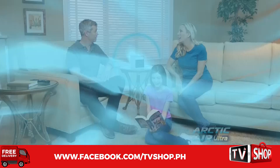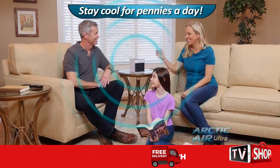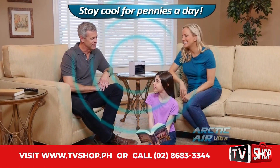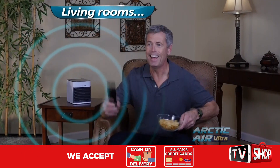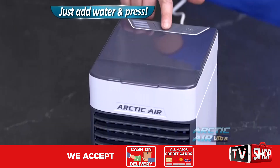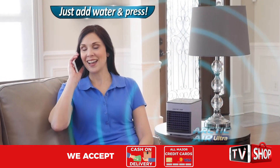It's the personal space cooler that transforms hot spaces into cool refreshing places for just pennies a day. Whether you want to stay cool in a hot kitchen or nice and comfy while watching TV, just add water and press the button. Then relax and enjoy the cooling breeze.